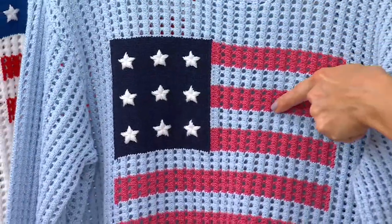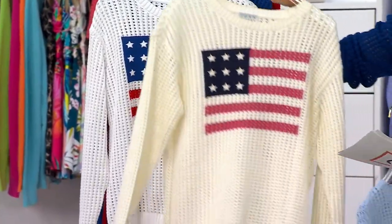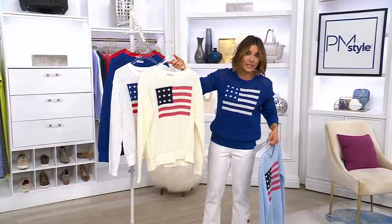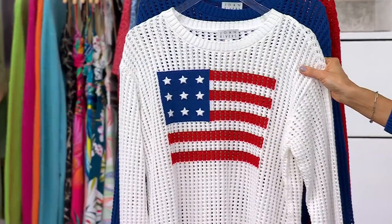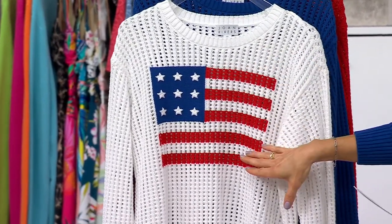That same warm red is also on the other new color, which I'm going to put next to the white — and this is natural, more of a creamy color. I would say this is probably a little bit more trendy, a little bit more fashion-forward. And then this is classic, tried and true. This is truly our white option, and it's got the red, white, and blue on it.